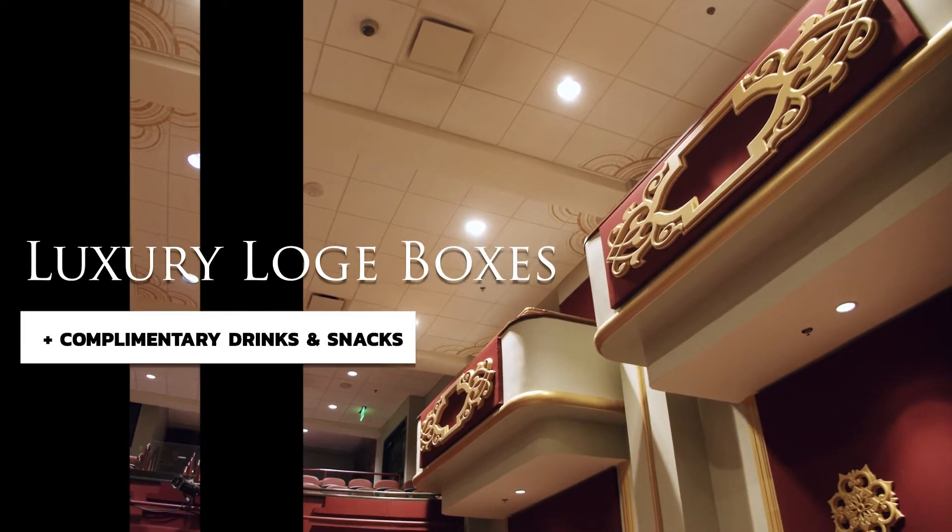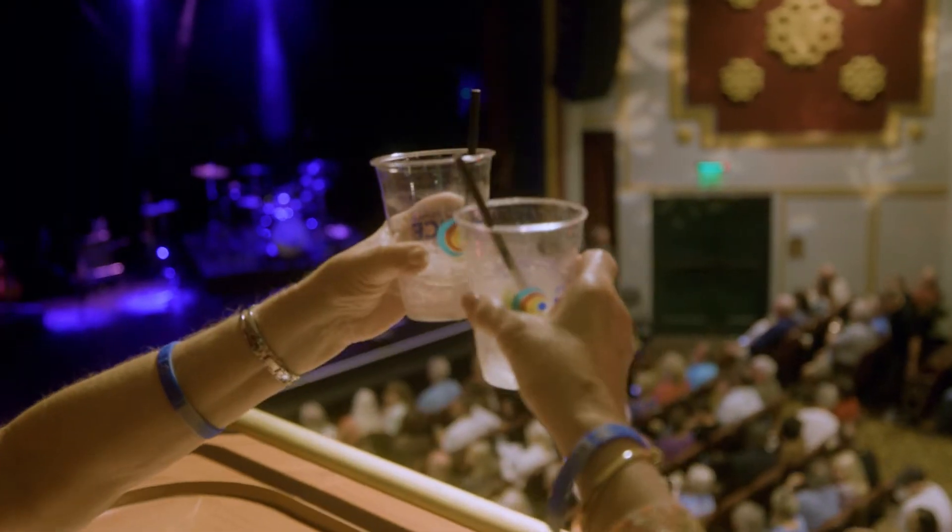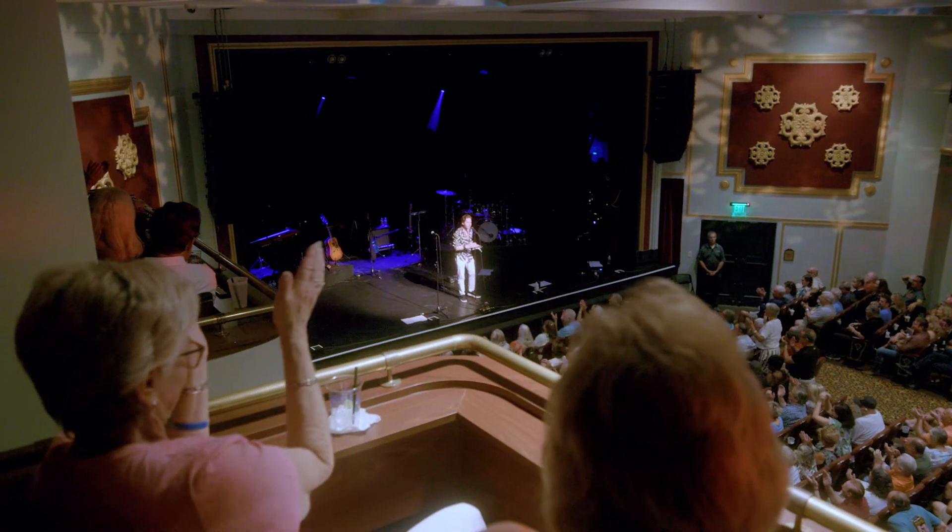Experience the elegance and privacy of one of our exclusive luxury loge boxes with complimentary drinks and snacks. Enjoy the uninterrupted views and dance the night away in your own private box.